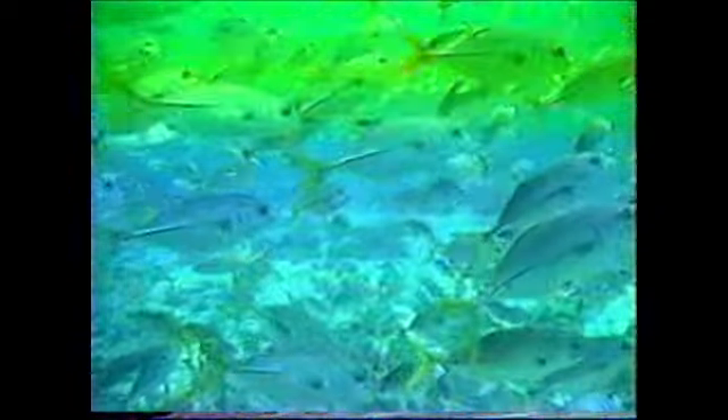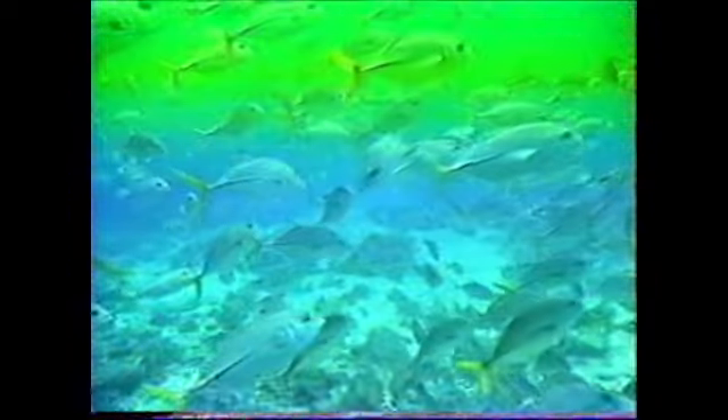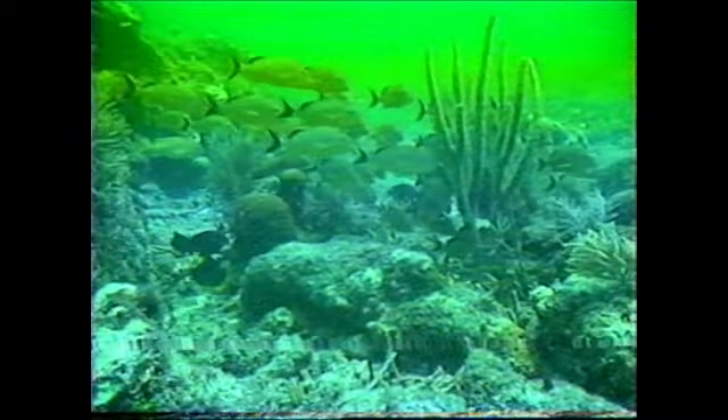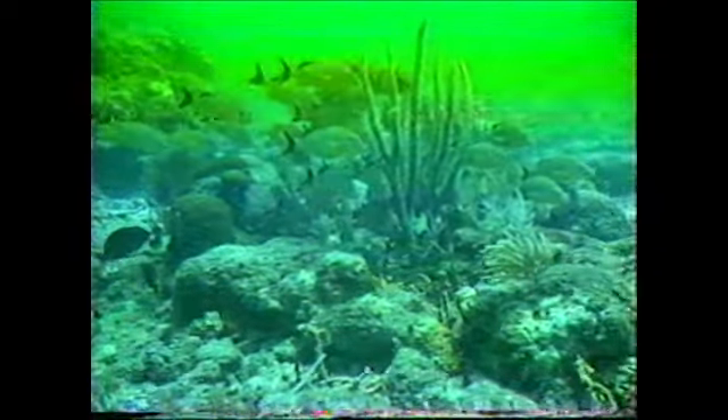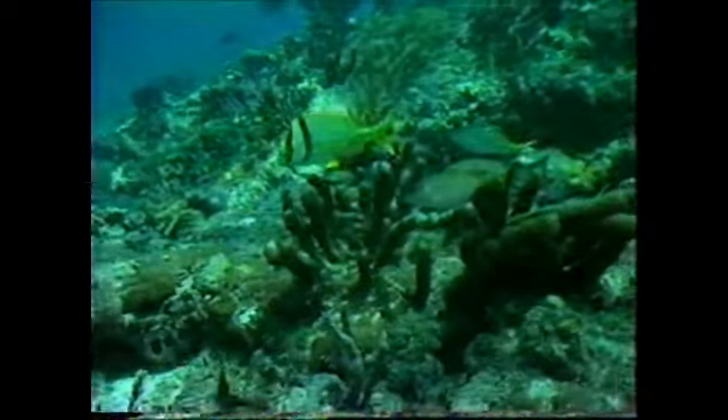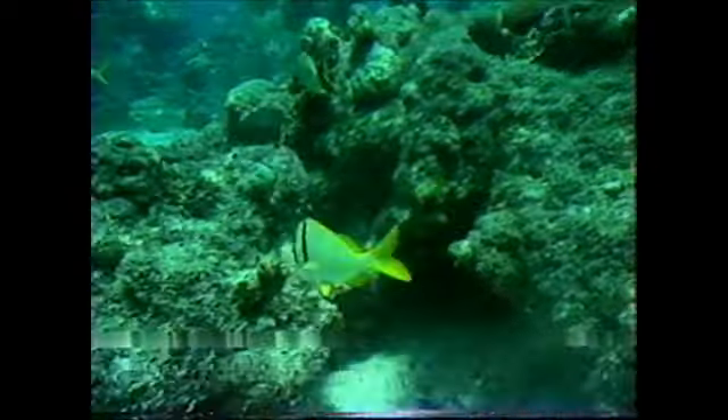Blue Key and Key Largo National Marine Sanctuaries are prime scuba diving and snorkeling spots on the only living tropical coral reef off the North American coast. They contain a variety of well-developed coral and marine communities that support a highly diverse ecosystem.